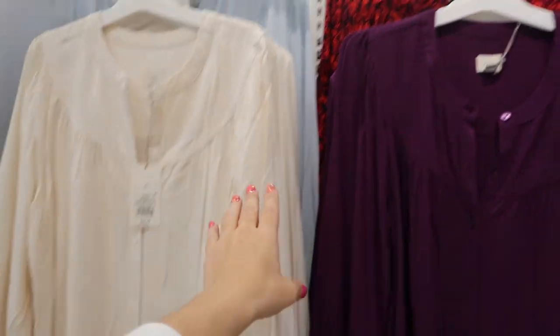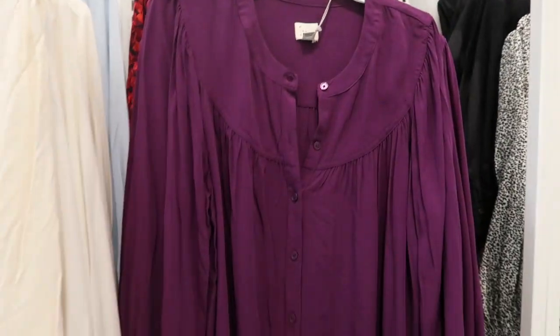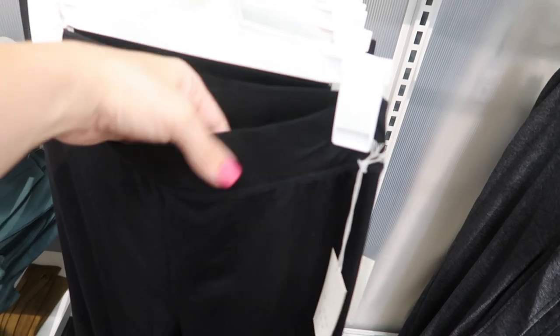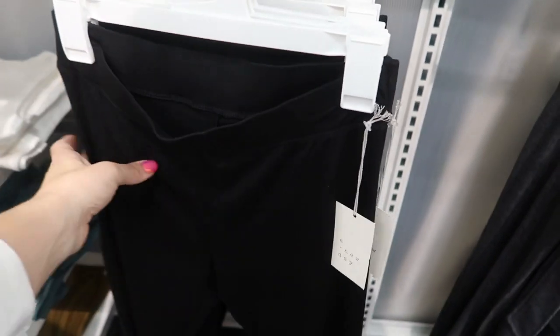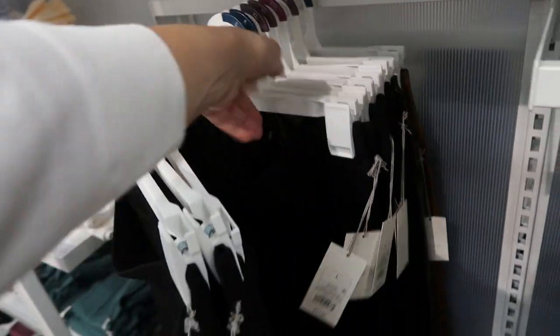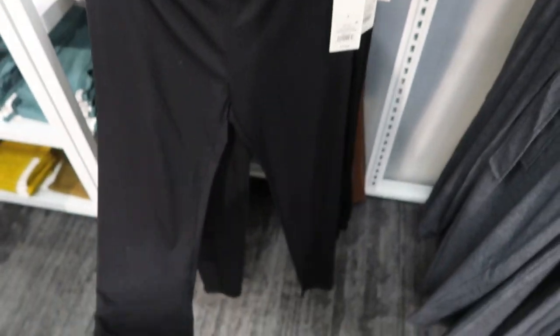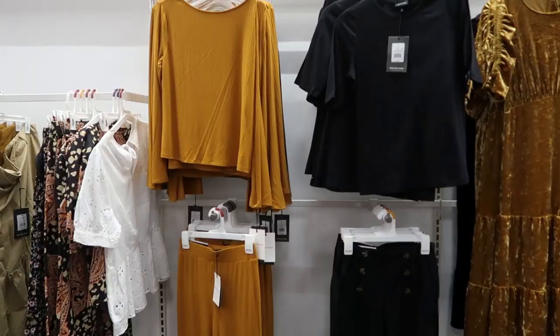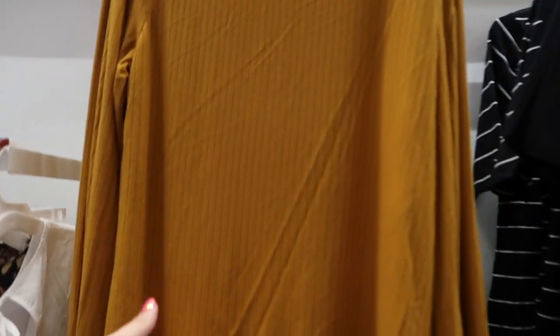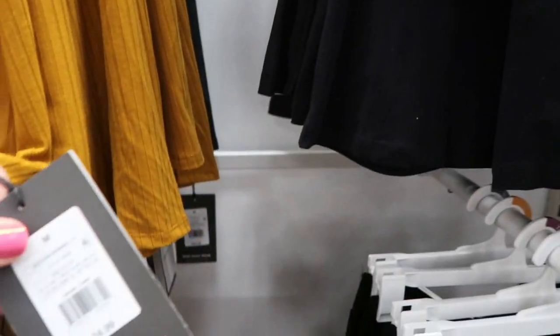These tops from A New Day are also on sale online for fifteen dollars — they're normally twenty. They have this plum and ivory, a light blue, and a floral. The leggings from A New Day also look really good — they have that nice thicker waistband, they're really stretchy, and they're only fourteen ninety-nine. Just a really good basic — I think I would get the small, so I would recommend sizing down in these.